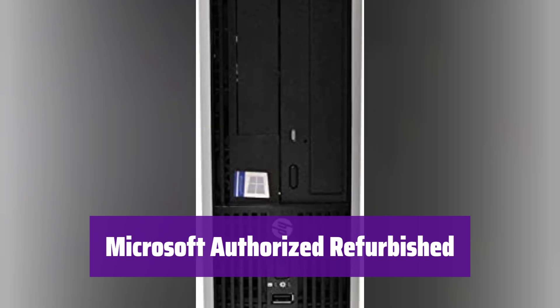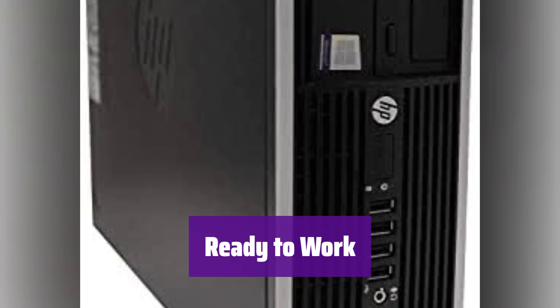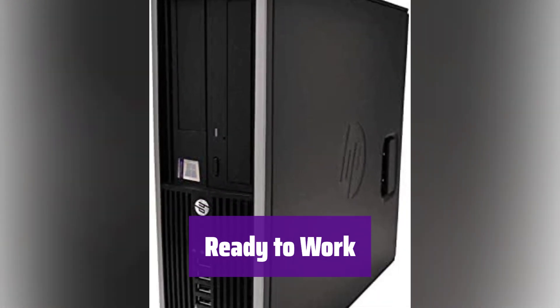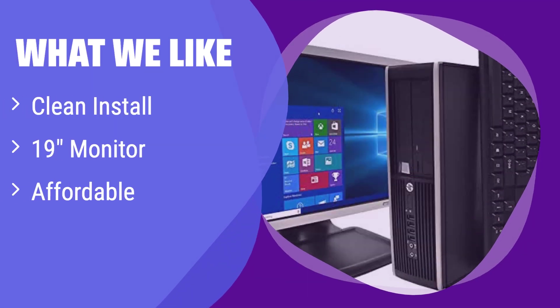Your business data is safe with genuine Microsoft software. It comes with a clean installation of the latest Windows 10, free from bloatware — easily add your favorite software from the Windows App Store. With its 19-inch LCD monitor, keyboard, and mouse, it's ready to use right out of the box. What we like: It comes with a clean Windows 10 installation and includes a monitor, keyboard, and mouse. It's also very affordable — if you're on a budget but still need a functional system with a monitor included, this is a great value option.